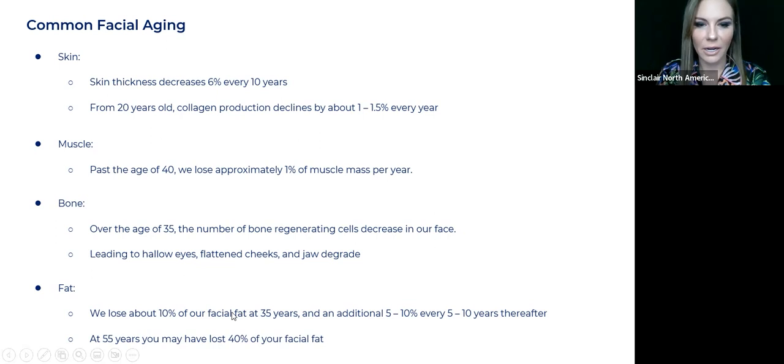At 55 years, you may have lost 40% of your facial fat — almost half by the time we're 55, unfortunately. So what do we do to help these issues? Before I talk about our game plan on helping, we're going to talk about the three categories. What are they?